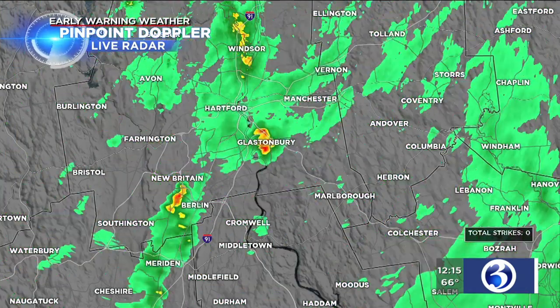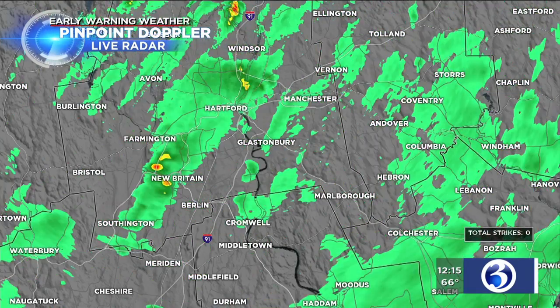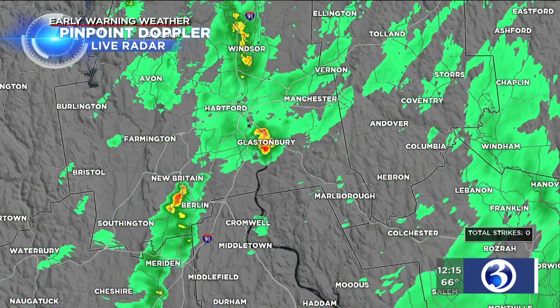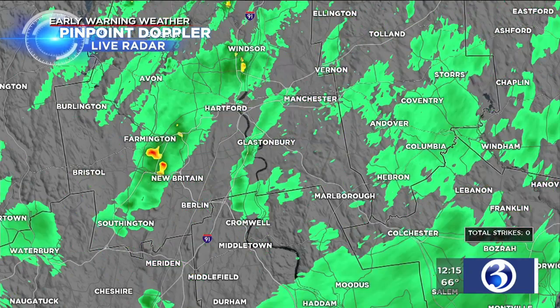This is a loop over the last 30 minutes showing the progression of the rain. You can see some of those yellows, oranges, and reds moving out of Glastonbury, heading over the Connecticut River, passing just to the east of Cromwell. Meanwhile, there are some showers around Berlin that are maybe going to clip the golf course there at the TPC River Highlands.